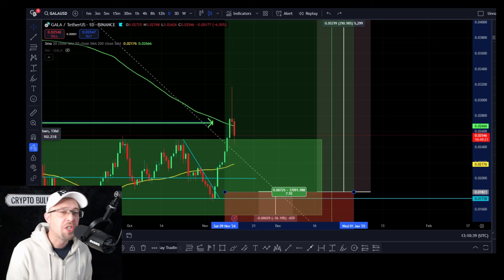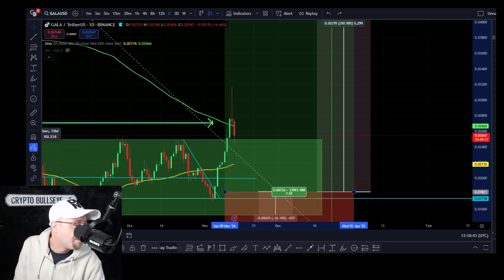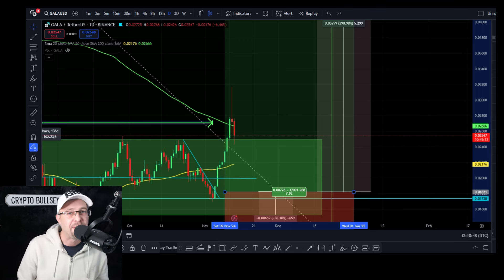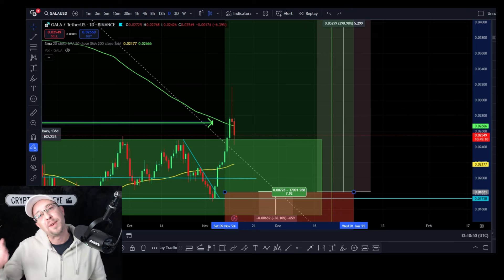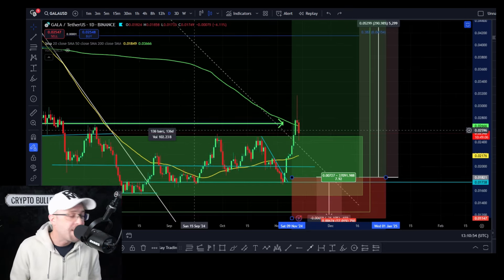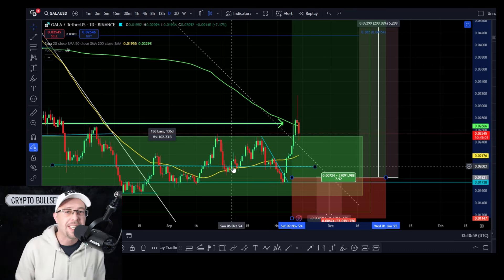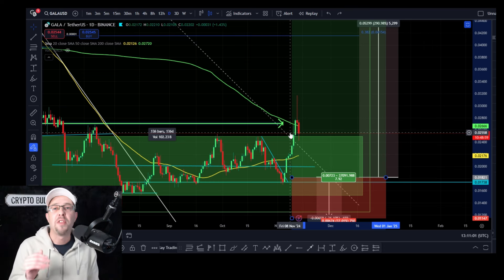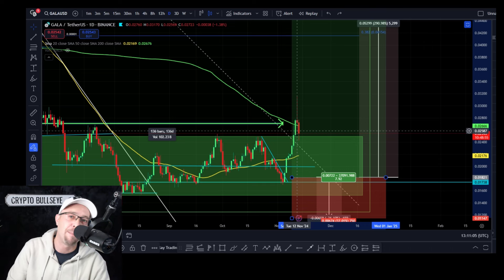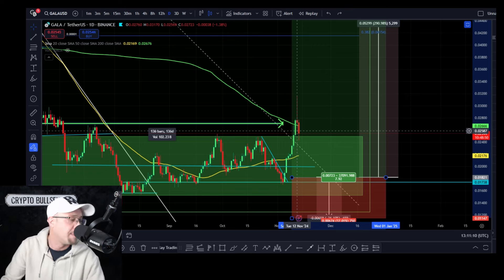Gala's trading at just over two and a half cents now — 0.02547. I'm going to give two scenarios in this video because we were talking about the range within the range. We've broken out of the range, but we'd expect that to test support. 136 days we were in this, and it was resistance every single time it hit the top of this band for 136 days. So the significance of the breakout means that the bulls have got momentum in the short term, enough to break out something they haven't been able to in 136 days.